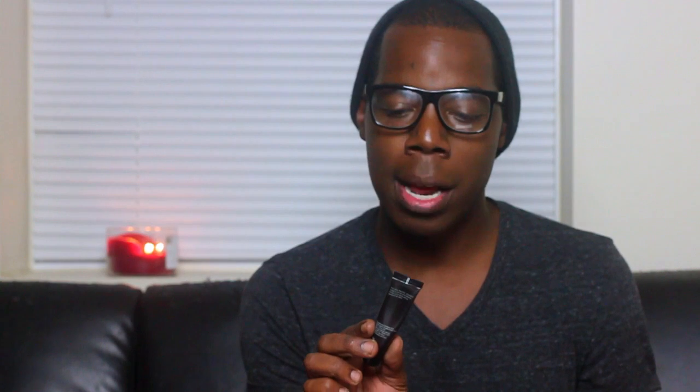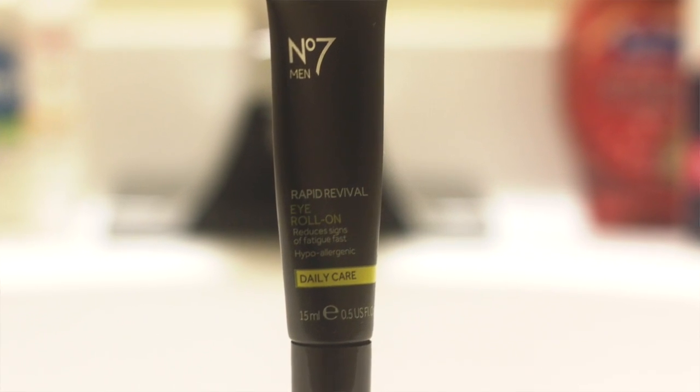Now if I had a rough night — one or three too many glasses of 80 proof anything — and I know the next day is going to be a struggle, I turn to my No.7 Men's Rapid Revival Eye Roll-On. This stuff is heaven sent. When you put it on it's kind of thick, kind of syrupy, but you just dab it into your eye area, let it dry, put some sunglasses on, go handle your business. By the time you get to where you're going, it's dry and it's tightened your skin. This stuff is truth.